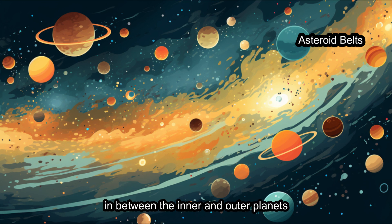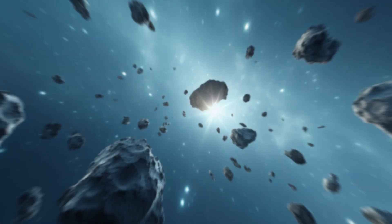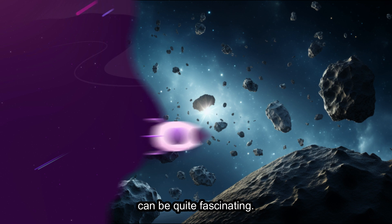In between the inner and outer planets, there's something called the asteroid belt. It's like a busy highway of rocky objects called asteroids. They mostly stay in their lanes, but they can be quite fascinating.